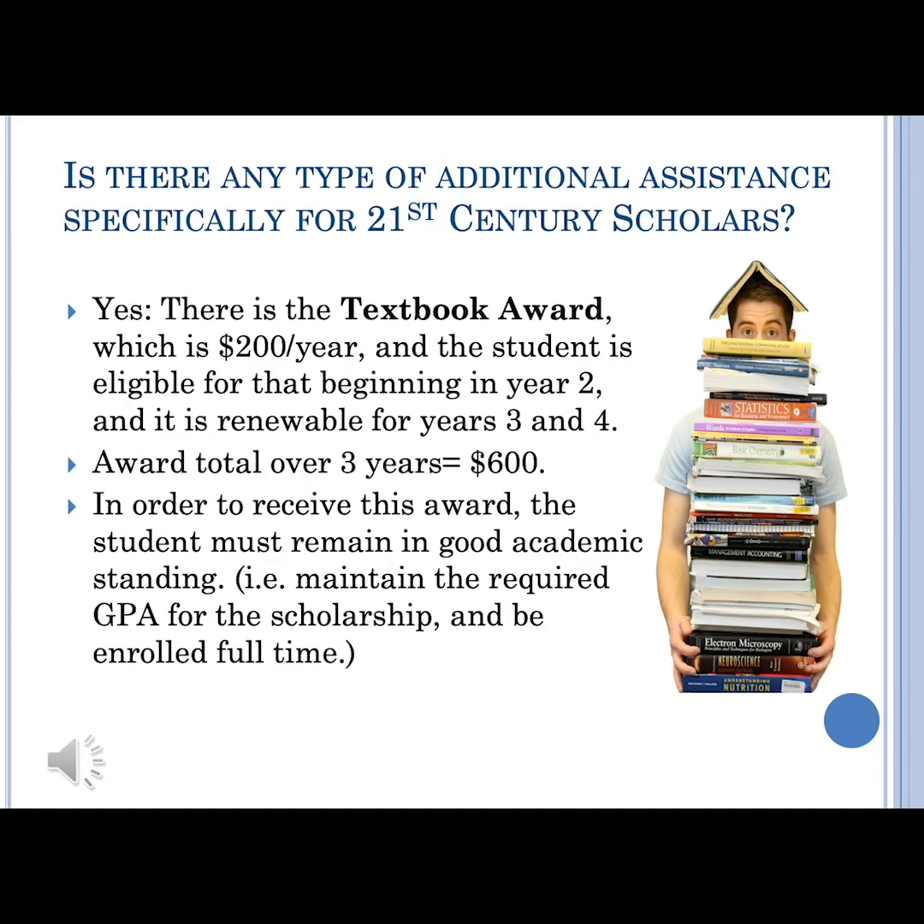Here at USI, after you attend for a year, you are eligible for the textbook award as a 21st Century Scholar. It's $200 a year, so $100 per semester, and it is refundable.